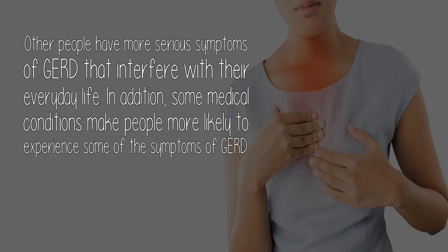Other people have more serious symptoms of GERD that interfere with their everyday life. In addition, some medical conditions make people more likely to experience some of the symptoms of GERD.